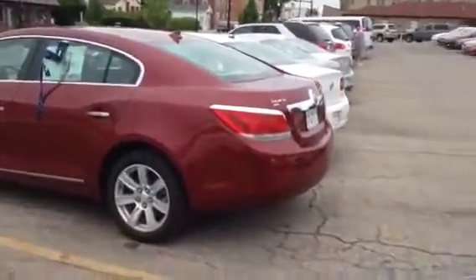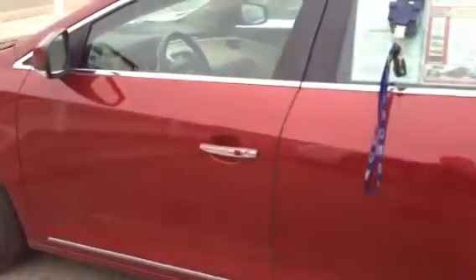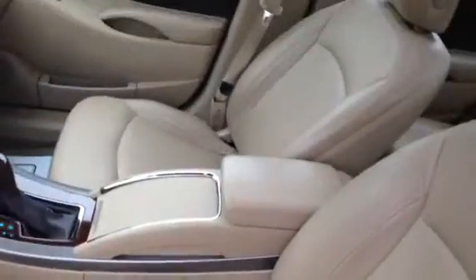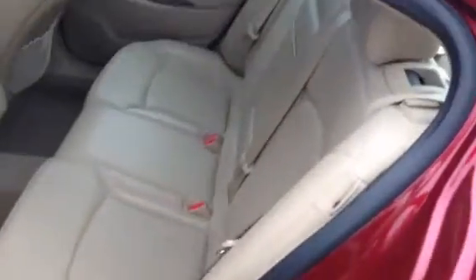I also have this red 2010. It too is an all-wheel drive with that push-button access. This one has navigation. Both these cars have sunroofs. This one has the beige leather interior and the Harman Kardon stereo system. Nice leather interior.